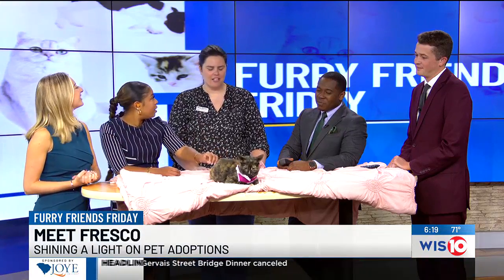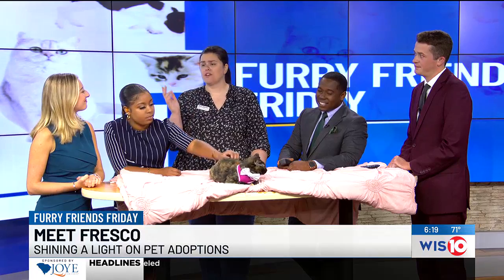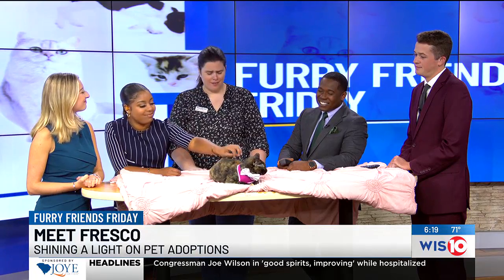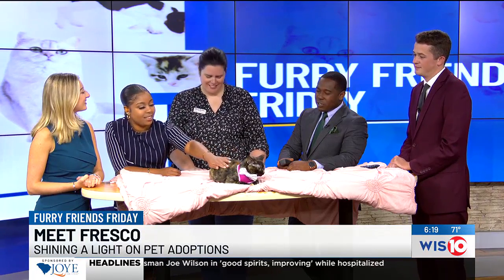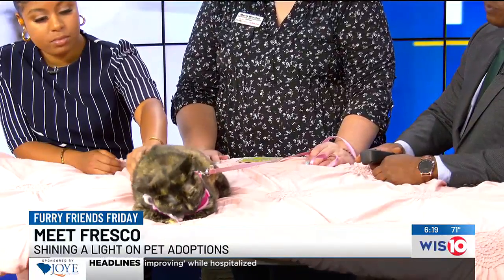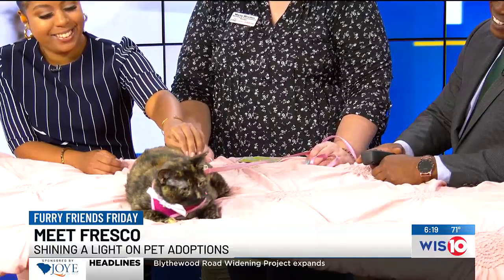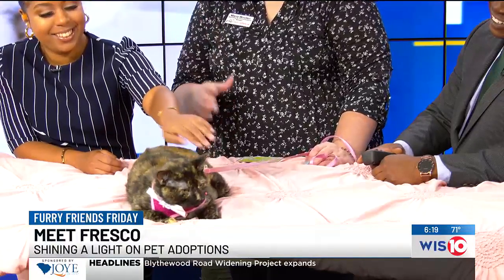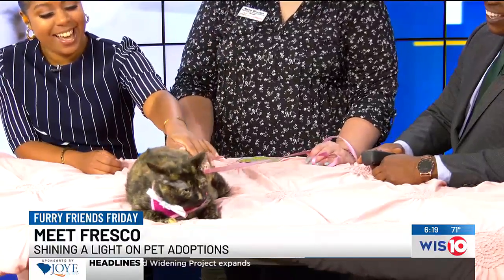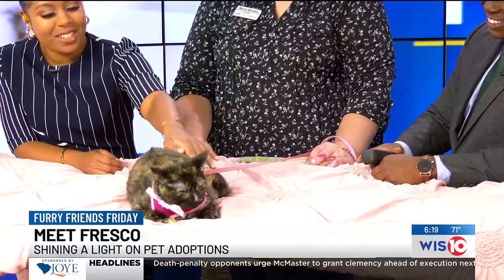She's just very laid-back. Loves sitting in the window, just watching the people and the critters go by. A very easy girl. No health concerns — she's perfectly healthy now. She's been spayed and she's ready to go home with you forever. She just loves to nap, relax. She would love to maybe Netflix and chill with you — that would be her ideal setting. Fresco definitely would make the perfect cat for any home.